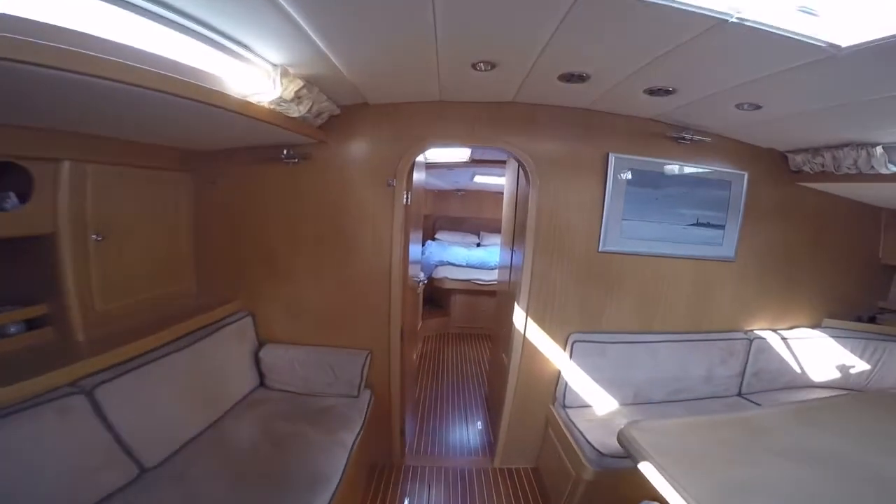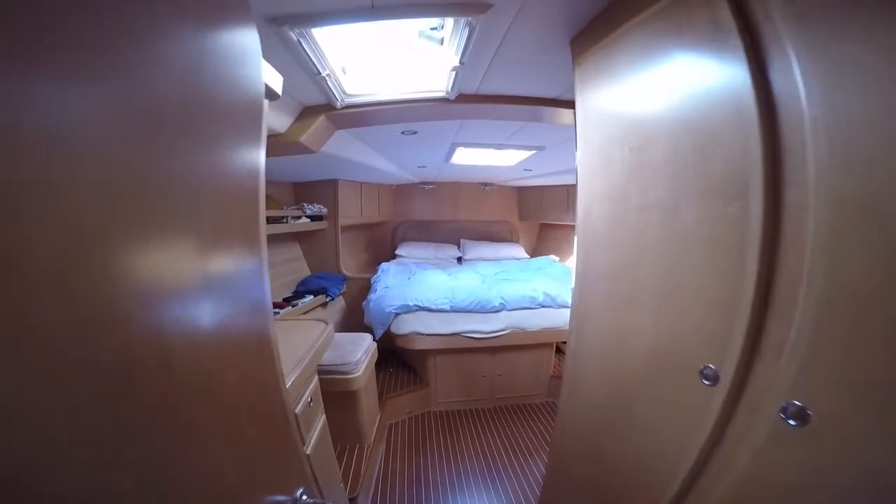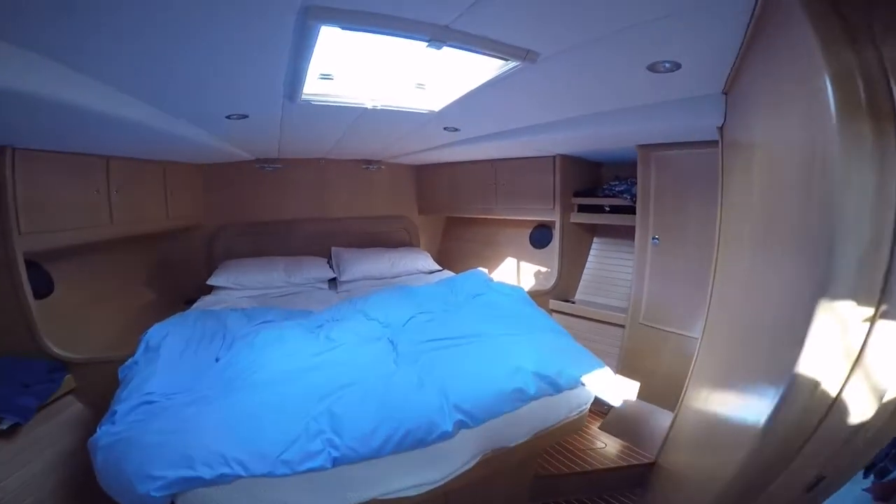The port side saloon settee is long and wide enough to use as a berth as well. Going forward, the master cabin has a double bed, ensuite heads with shower, dressing table with mirror and ample storage.